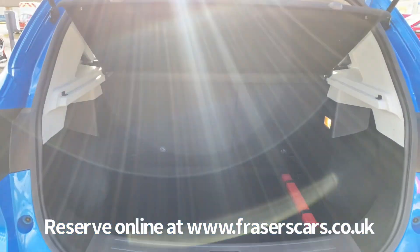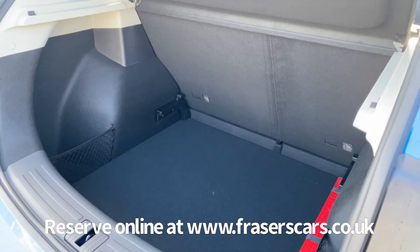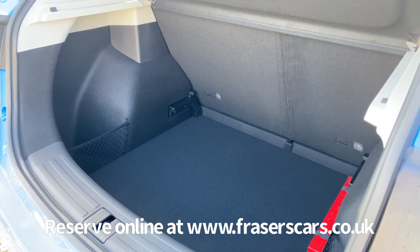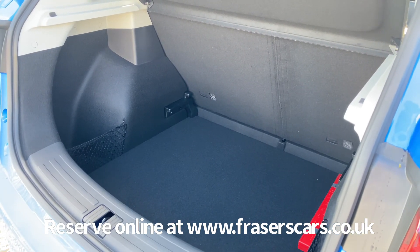A good sized boot as well, with 60-40 split fold in the rear seats. The boot floor can also raise up to a higher level, which gives you a split level boot and a less deep load area to load into.